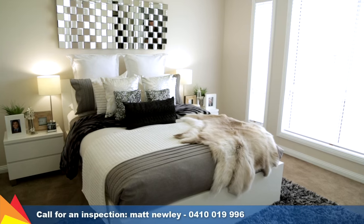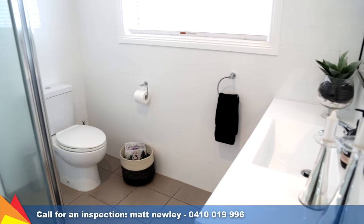All four bedrooms feature built-in robes. The main includes a modern ensuite and walk-in robe.